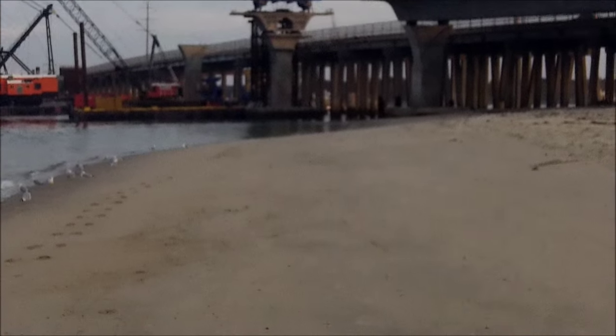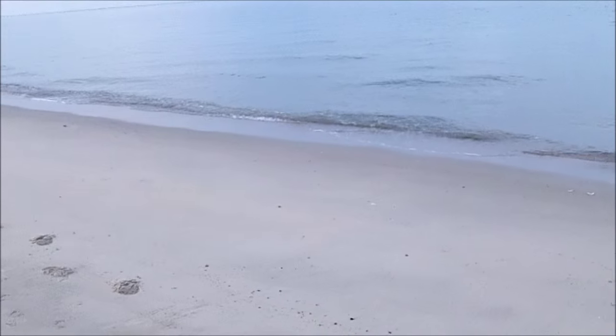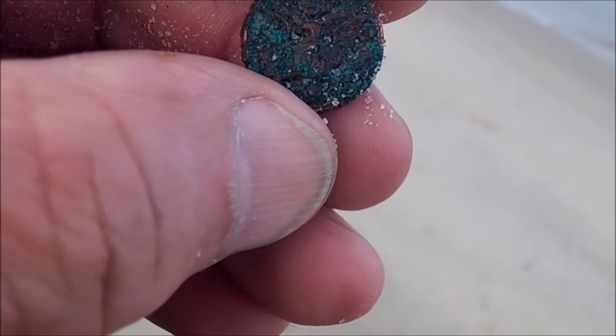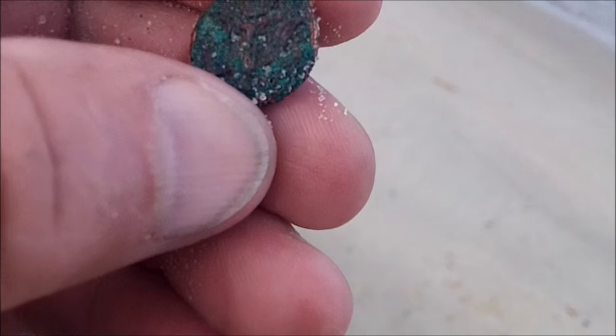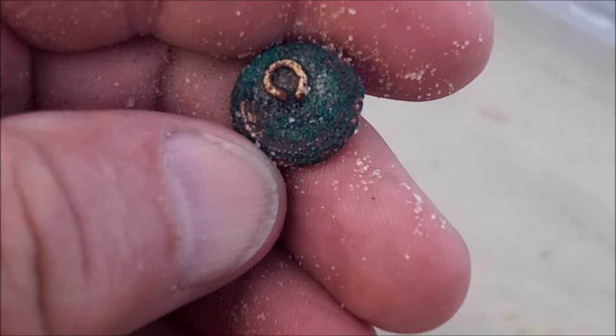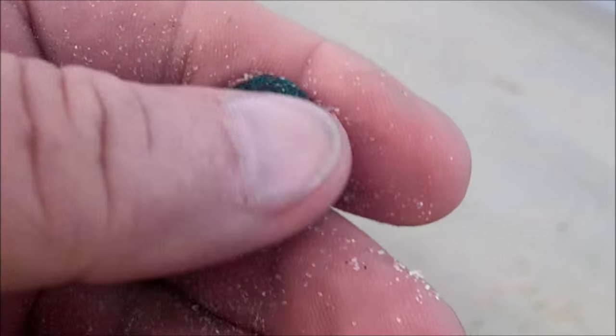The afternoon rockfish boats were flying in trying to beat the darkness. I don't know if they caught any rock, but there's a lot of boats coming in. In all the years I've hunted here I never found one of these till today — the eagle button. I guess this is going to be a year of buttons. I don't think it's a very old button, but I can just see an eagle. It's got a nice looking back on it.